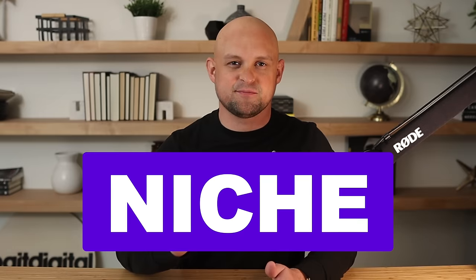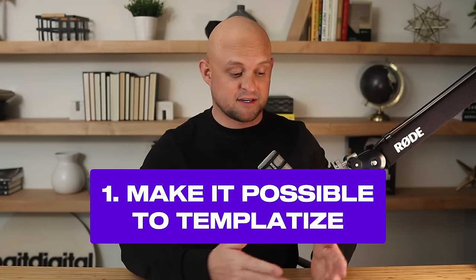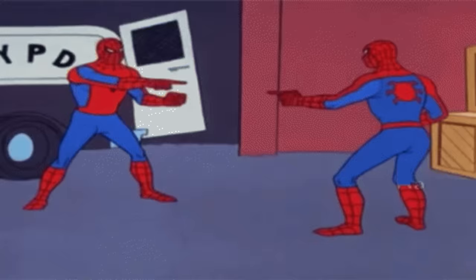Productizing your services will not only make fulfillment way easier for you, but it actually makes it way easier to land new clients too. But there's one thing you absolutely must do if you want this system to work: choose and commit to one specific niche. By committing to a niche, you do four things. Number one, you make it possible to templatize, because every single client project is going to be the same — same industry, same needs, same services — making it way easier to create a template that serves all of them.